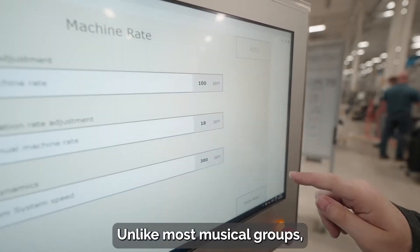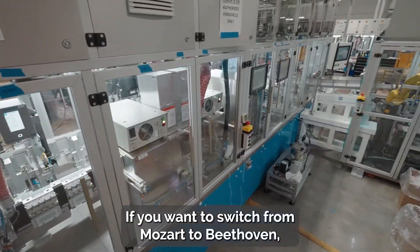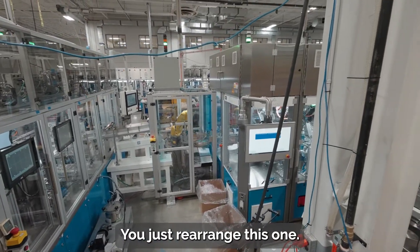Unlike most musical groups, however, Symphony can do whatever music needs to be played. If you want to switch from Mozart to Beethoven, you don't need a whole new orchestra. You just rearrange this one.